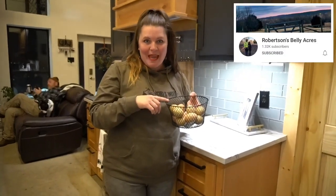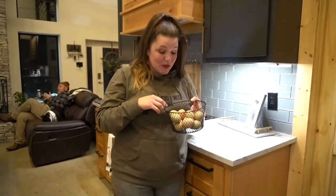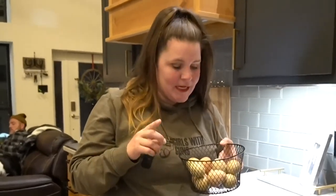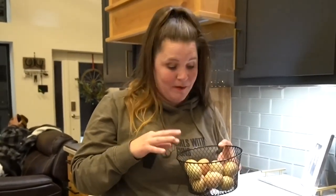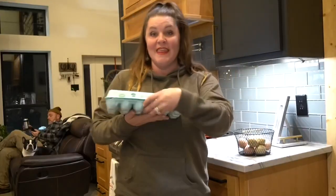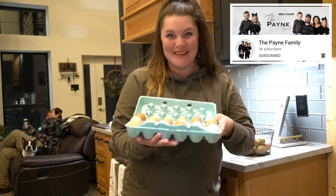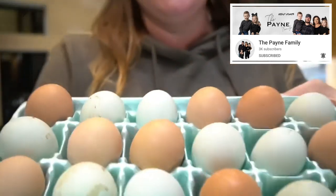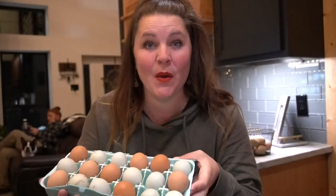These eggs are from Robertson Belly Acres. We were able to go over there last weekend, had such a blast, went out to the coop, and these gorgeous eggs were just there. They asked if we wanted them — well, yeah! There's green, olive green with speckled spots, light pink-brown, dark brown, blue-side, and minty green. Rusty's eggs are beautiful. And then these other eggs are more eggs from the Payne family — Christian and Matt did not put these in the refrigerator.